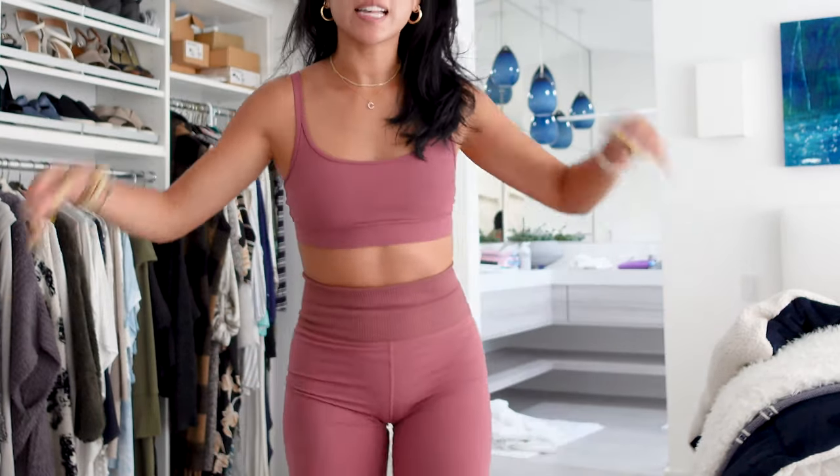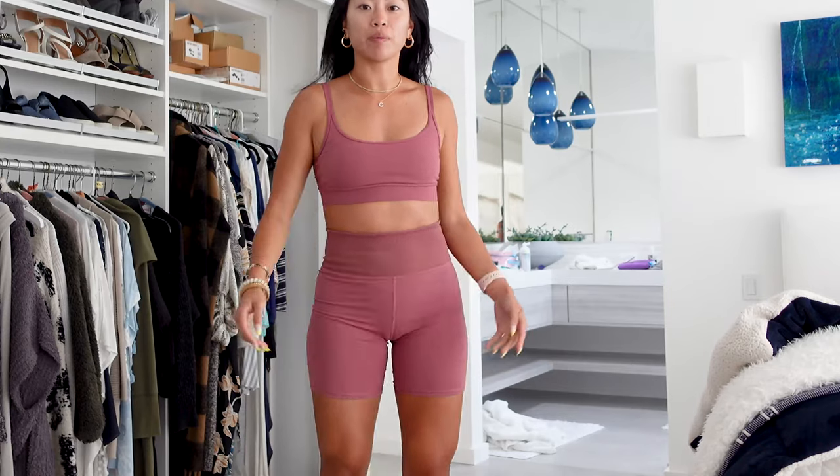Hello friends, good morning. We are actually in Malibu for the weekend. Today, I thought it would be fun to take you guys along on a little vlog. And I also wanted to do a mini little athletic wear try-on haul. This is a set that Vuori sent over and I'm obsessed with.